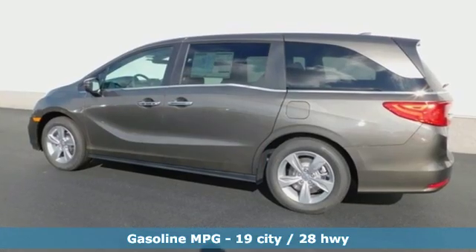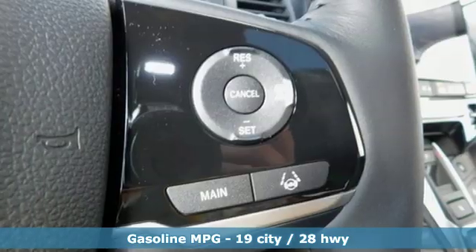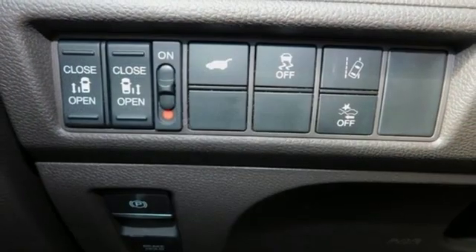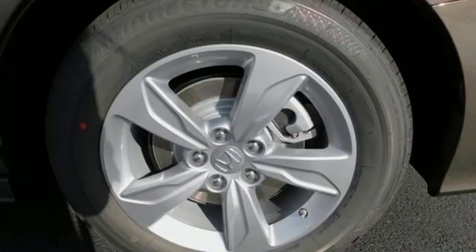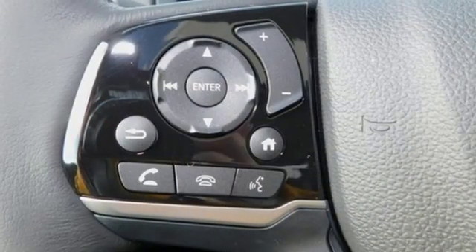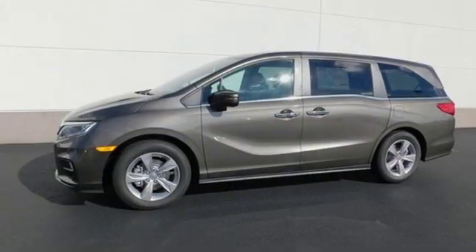And with features like these, every drive is a pleasure. Power heated mirrors, front heated leather bucket seats, streaming audio, auto dimming rear view mirror, external memory control, doors and push button start proximity key, dual zone climate control, V6 engine, power sliding and tilting sunroof, and automatic transmission.